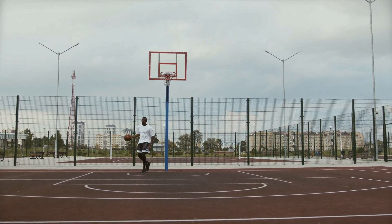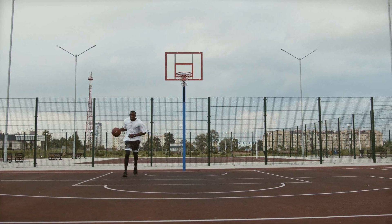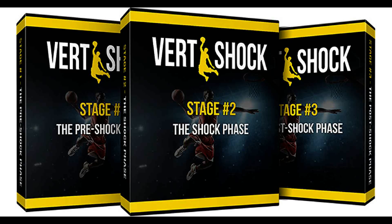Vertical jump skills are important to many sports including basketball, football, and volleyball. Anyone playing these sports is sure to benefit from this program. Don't overlook this if you want to take your game to a higher level.